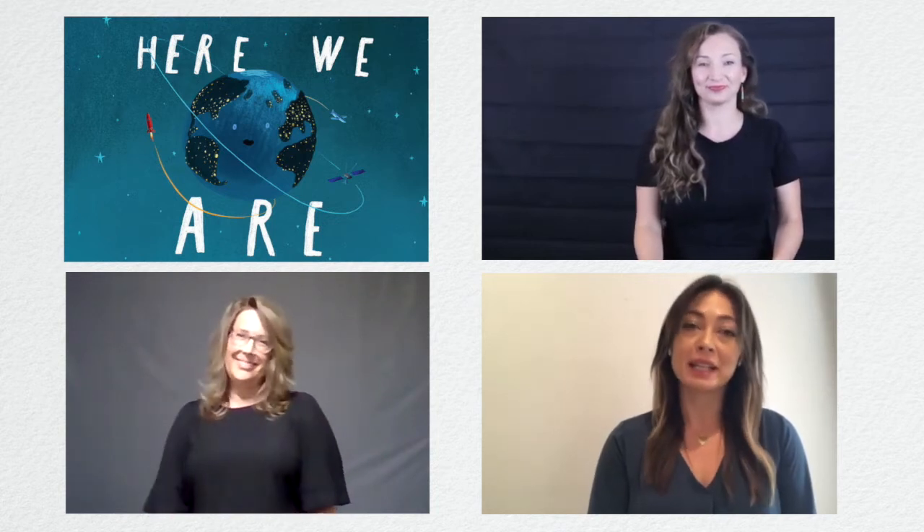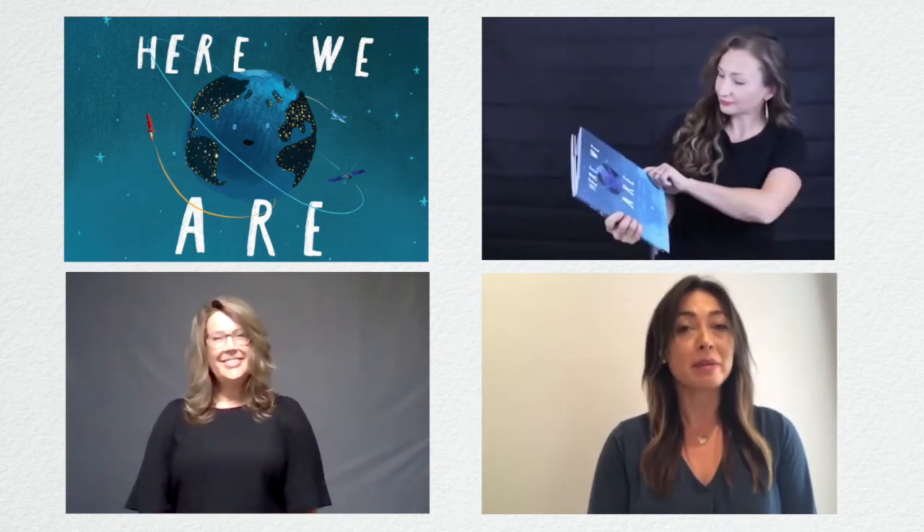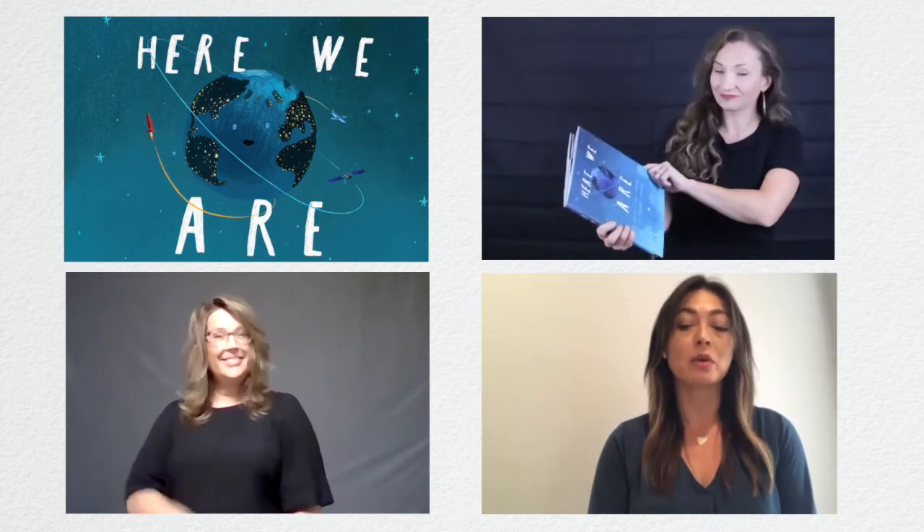Esta es mi amiga Lina. Hará la interpretación en español. Y mi amiga Heidi hará la interpretación en lenguaje de señas americano.